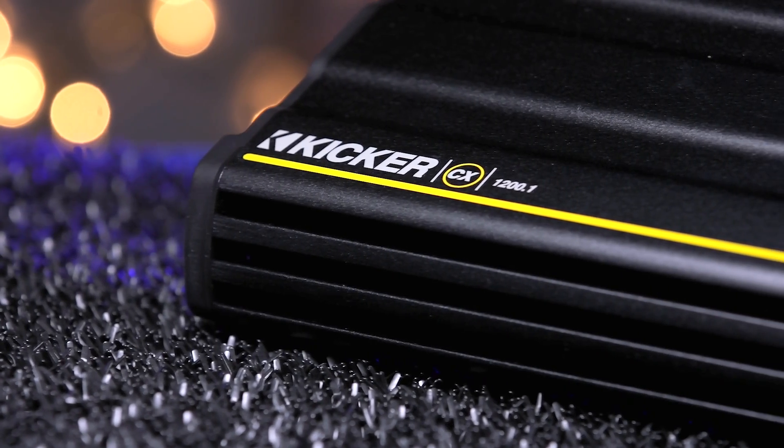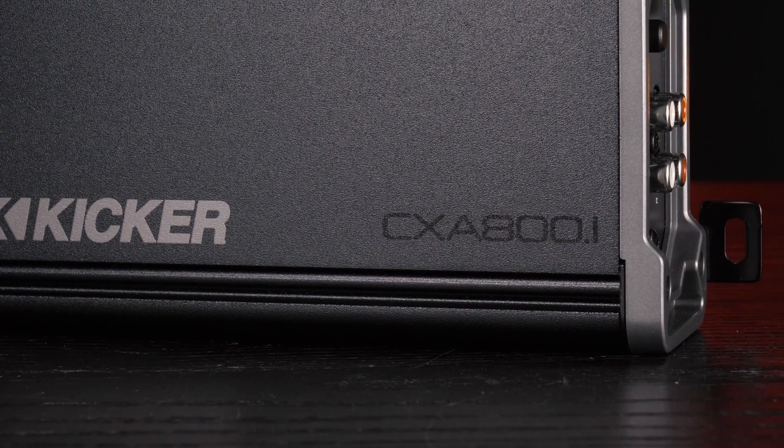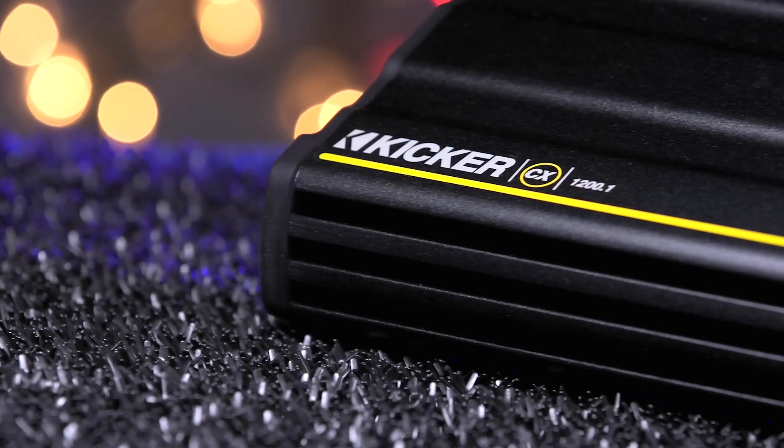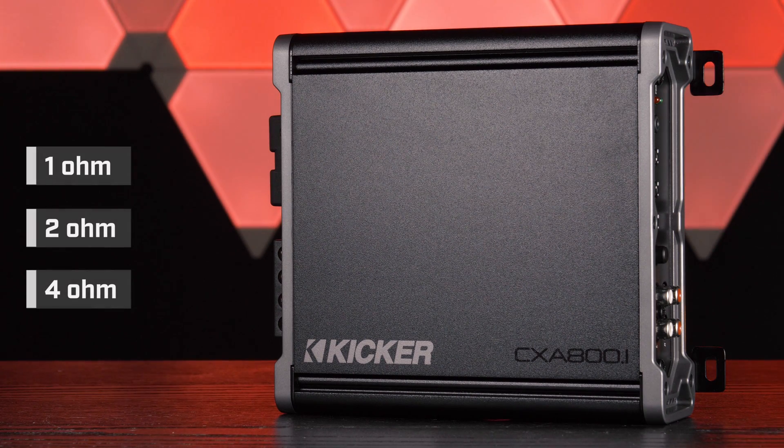KICKR did away with that black and yellow bumblebee look on the old CX amplifiers and went with dark gray and silver. Good call, guys. Did you mean to make them look like streets on purpose? But the best upgrade KICKR did was make the CXA amplifier 1 ohm stable in addition to 2 ohm and 4 ohm.